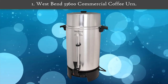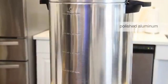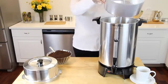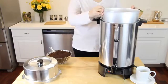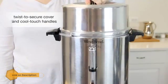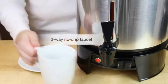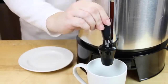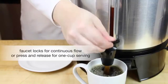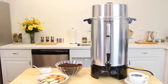Number 1: West Bend 33600 commercial coffee urn. With a 100-cup capacity, this is the largest model on the list. It prepares coffee at a speed of one cup per minute, meaning it takes around 100 minutes to serve a full crowd. The model comes with a coffee level gauge and interior water level markings for better measurements. Handling the hot machine is super safe thanks to the heat-resistant base and handles.